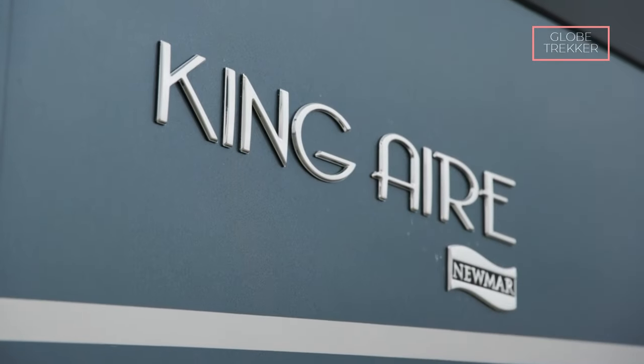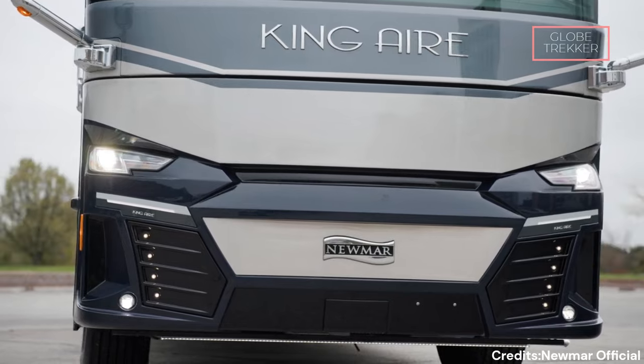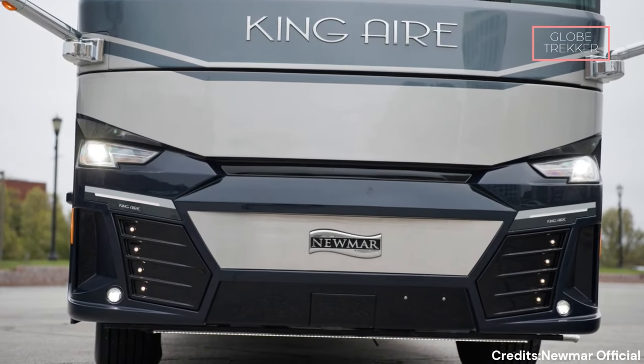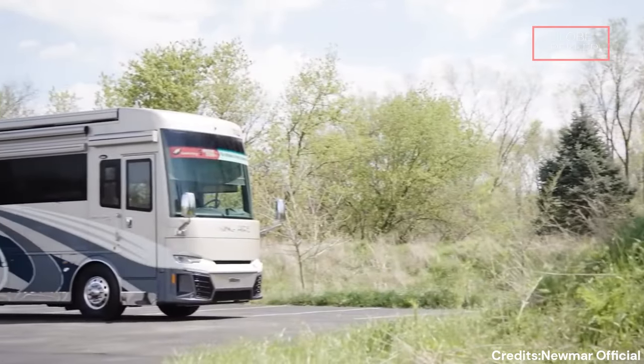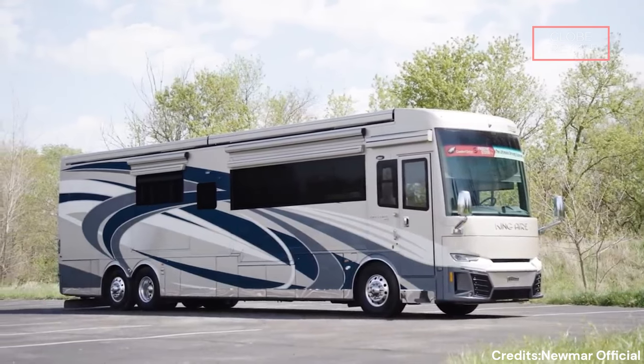Number 12: Numar King Air — a masterpiece on wheels. For more than 50 years, the renowned American RV manufacturer Numar has been crafting premium RVs by hand. It's priced at $1.6 million. In the world of luxury motorhomes, the Numar King Air has long been synonymous with opulence and innovation.